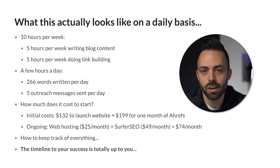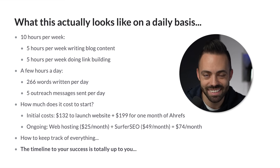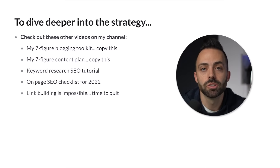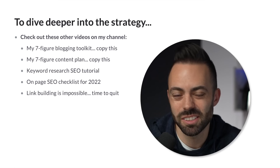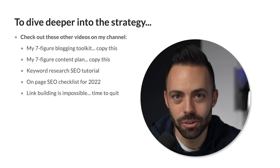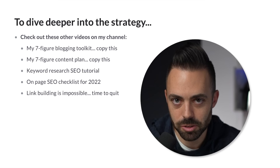The timeline of your success is really up to you. You can do one article a week or three articles a week. You could do no link building and not get much traction, or blow it out of the water with five to ten guest posts a month. I say minimum 10 hours a week focusing on content and links to build the passive income machine. This video covered a broad overview and gave you the tactics — check out the other videos on my channel for keyword research, on-page SEO, and link building in depth.